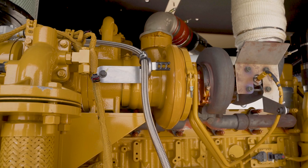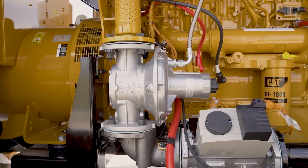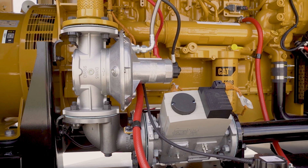Natural gas gensets are known to be reliable and our product line is no different. This, along with our quality brand, makes sure that you're covered for all your power solution needs.